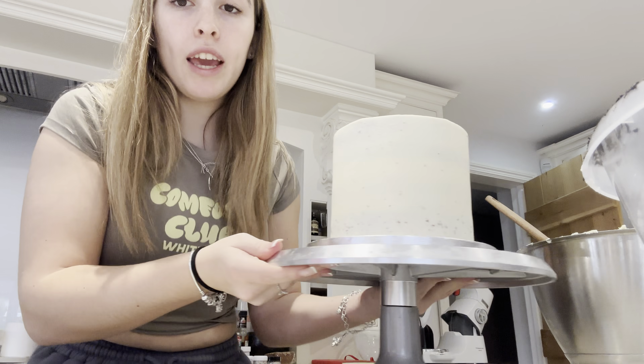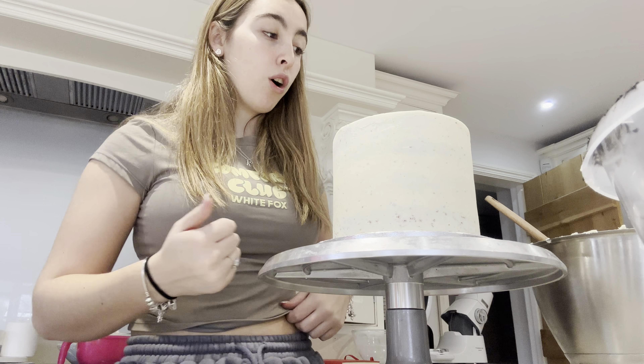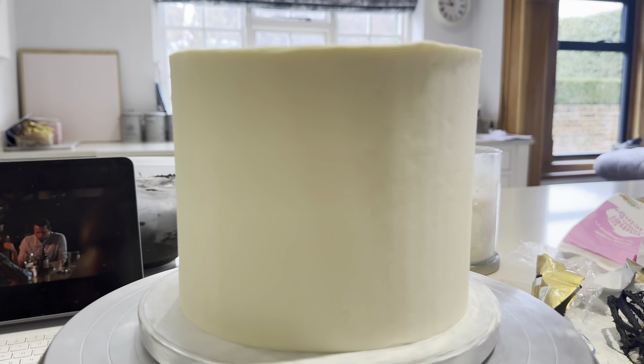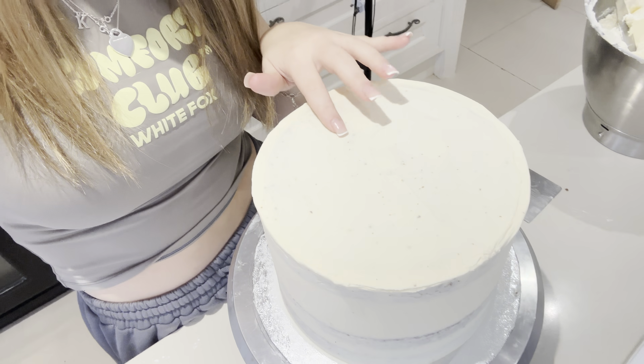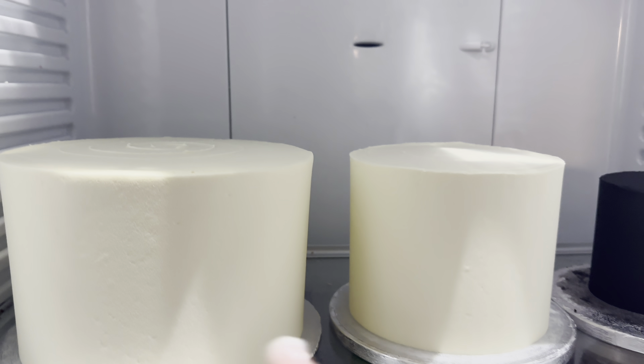I'm going to do the smaller tier first and then do the others. One is done. Next up is the middle tier which I'm going to be doing with the glitter and then covering in gold after - I just need to do it white first. Second cake is done and now I can do the third one. Here is the big one which is the bottom tier, which needs to hold a lot of weight but it'll be fine - I've put lots of dowels in it. I'm going to final coat this one. The cake is done - here they are, all three of them all done, and I'm going to let them all harden and then come back to them in a bit.